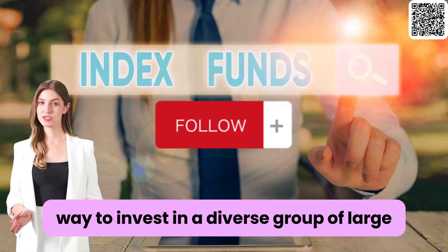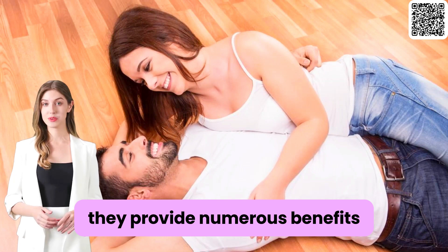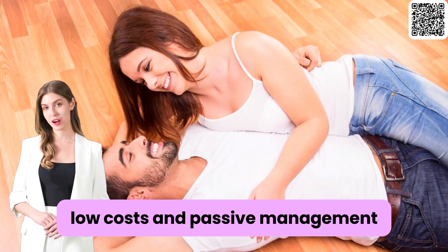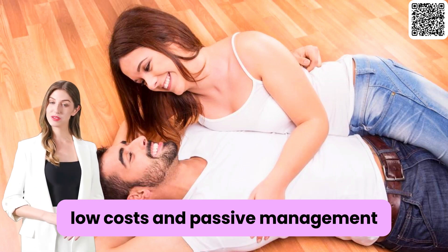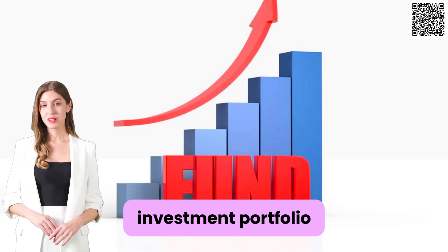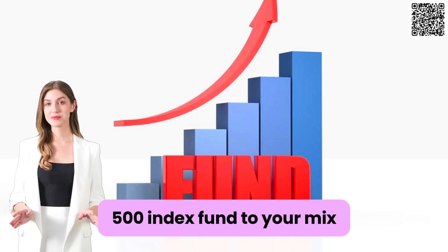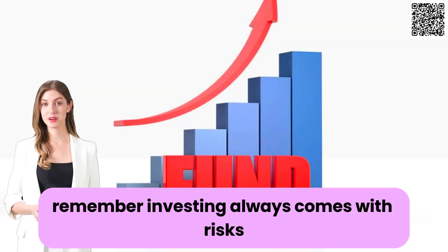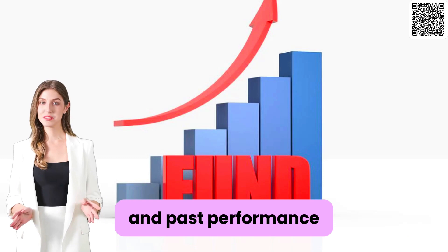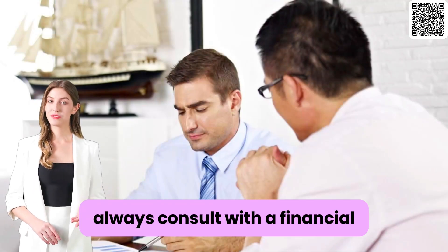S&P 500 index funds offer a simple and effective way to invest in a diverse group of large, established US companies. They provide numerous benefits including diversification, historical performance, low costs, and passive management. If you're looking to build a well-rounded investment portfolio, consider adding an S&P 500 index fund to your mix. Remember, investing always comes with risks, and past performance doesn't guarantee future results. Always consult with a financial advisor before making any major investment decisions.